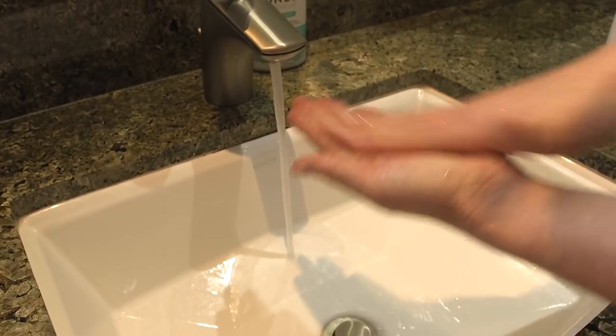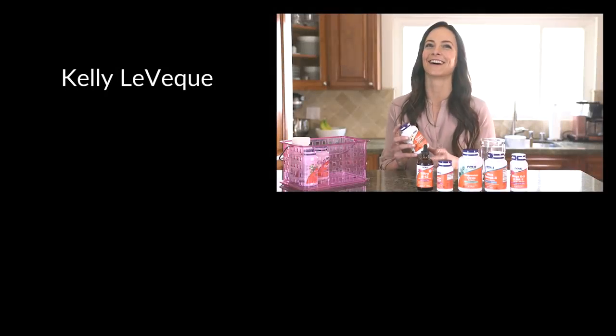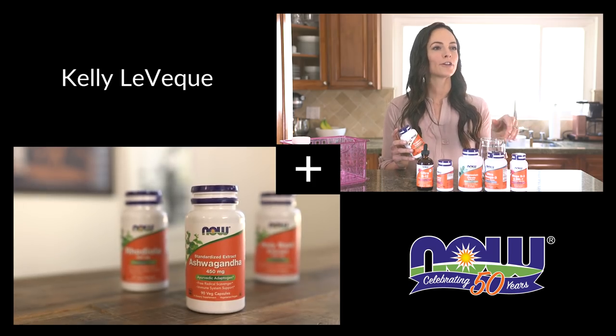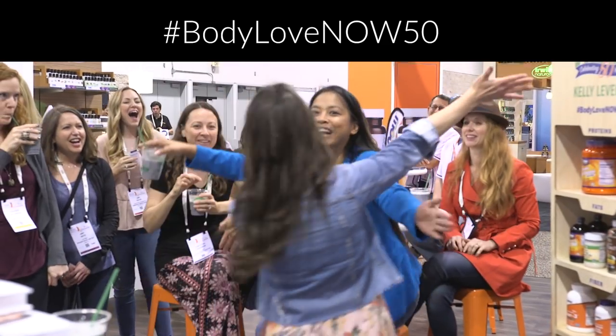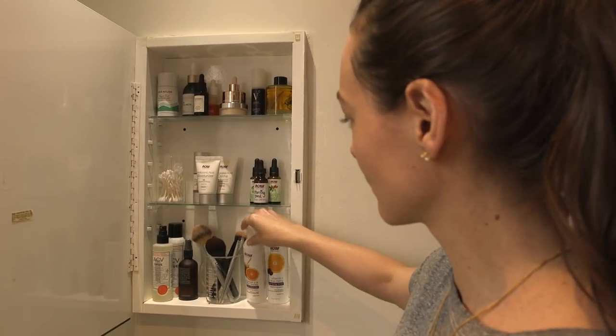Every morning, I start my day with a simple, refreshing and hydrating routine. First, I start with a pH balanced vitamin C gel cleanser.